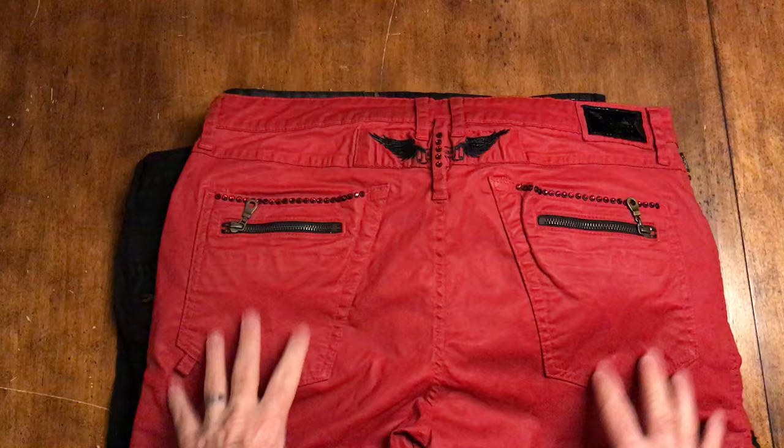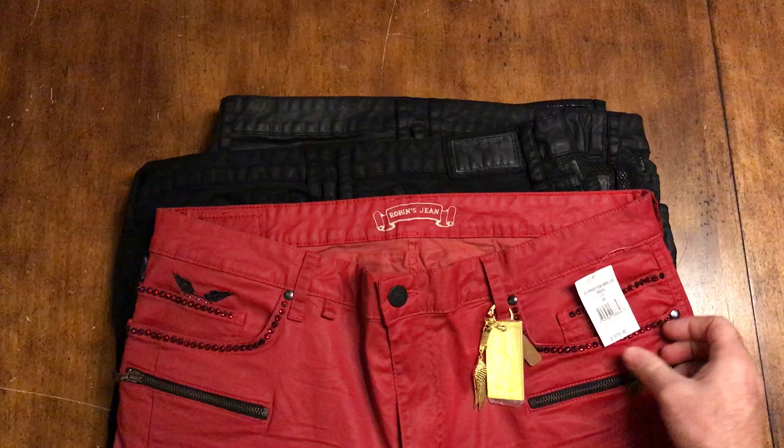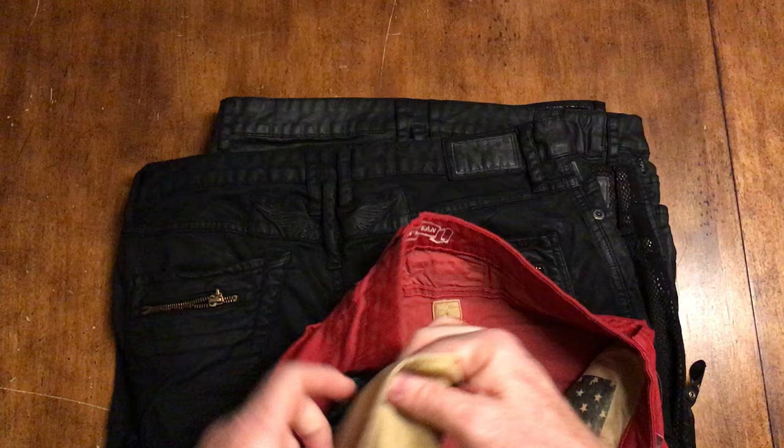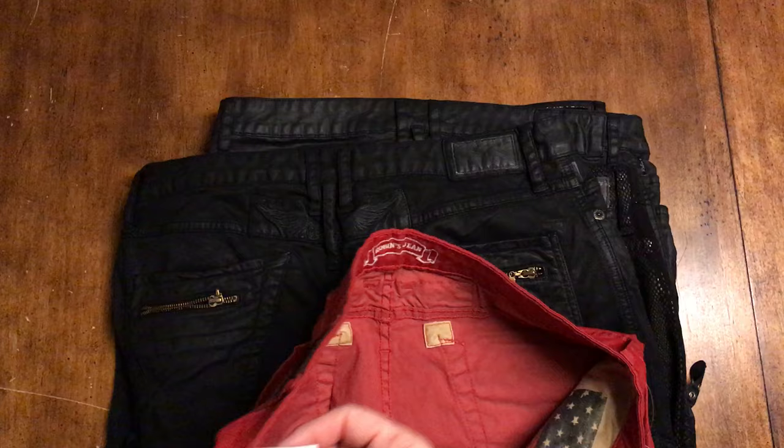These are sold at places like Saks Fifth Avenue, Neiman Marcus. These are brand-new, priced at $575 retail, and these were made exclusively for Saks. Right on the pocket where it says Saks 20 - this was an exclusive for Saks Fifth Avenue.